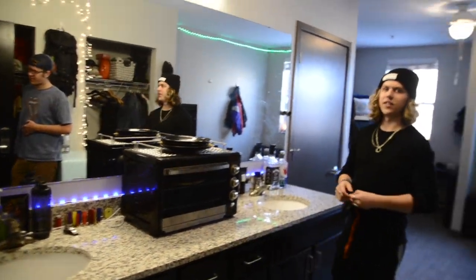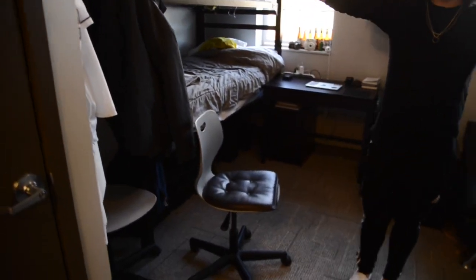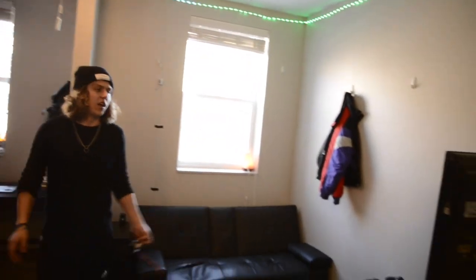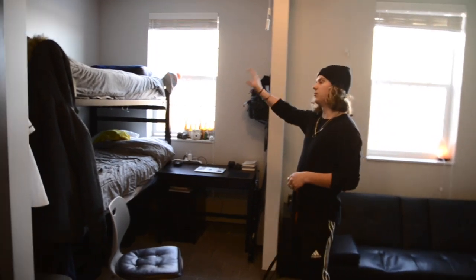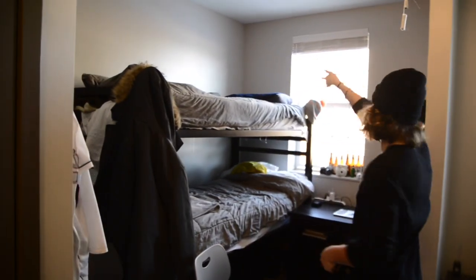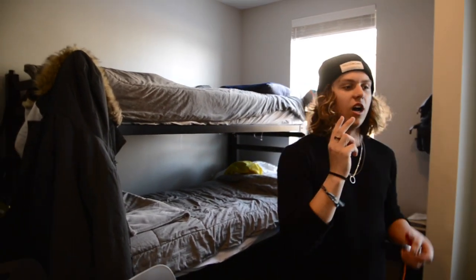Come on in. We set up our room — you can basically do two configurations: a bed here and a bed there, or what we decided to do, which is bunk. So we've got maximum space for chilling and hanging out. We bunked our beds over here — I'm on the bottom, my roommate's on top. Each room comes with two beds, four dressers, and two desks.